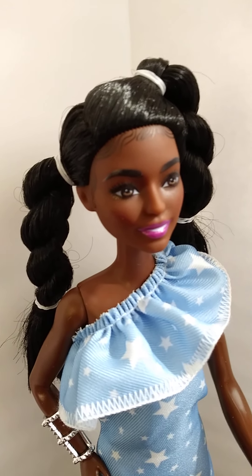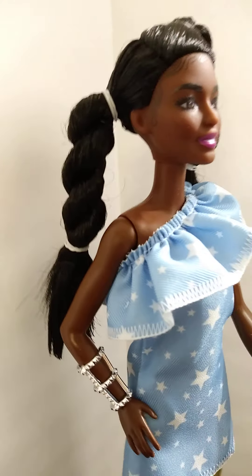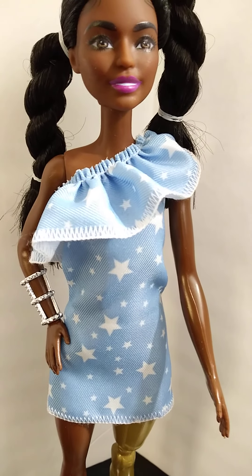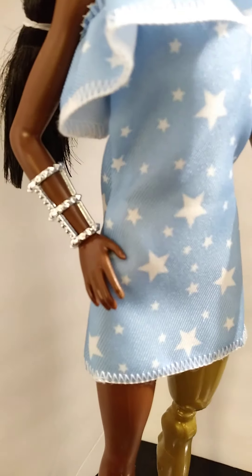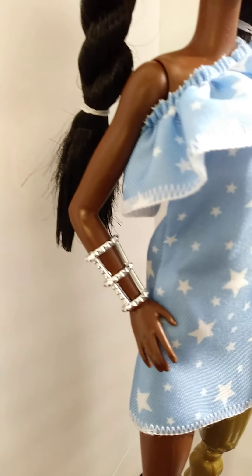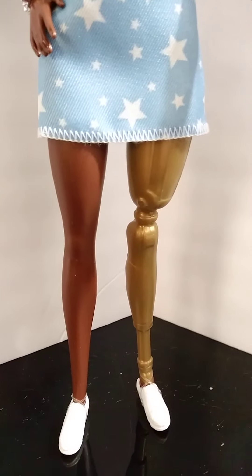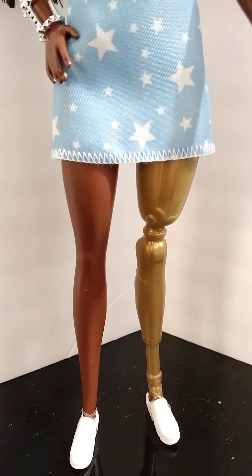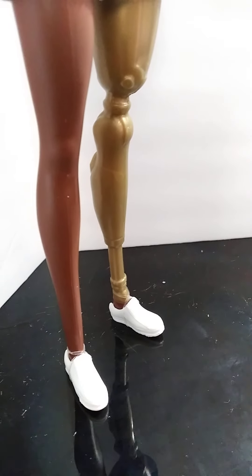Let's talk about the 146 — isn't she beautiful? She has baby hairs outlining her face, two long ponytails, a high ponytail at the top and one on the side going to her mid-length back. She has on a cute baby blue dress with stars, slung over one shoulder, with a little silver bracelet accessory. She also has a gold prosthetic leg.